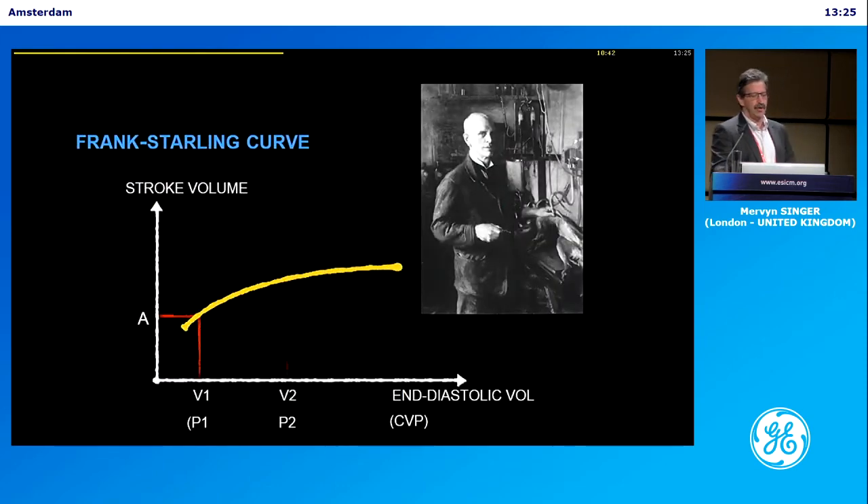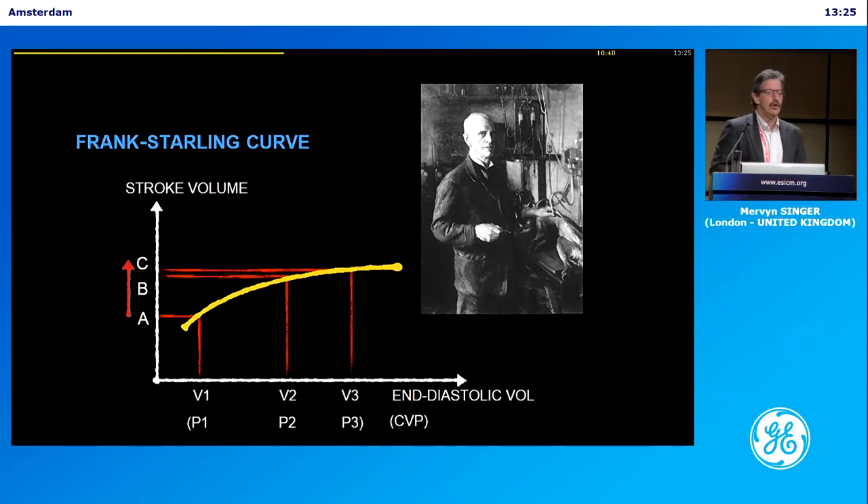So going back to Starling, we can obviously do the Starling curve-type approach — give fluid challenges and make sure we're still going up the Starling curve. When we're not, unless the patient's bleeding out more than we're putting fluid in, generally we can look at responsiveness.